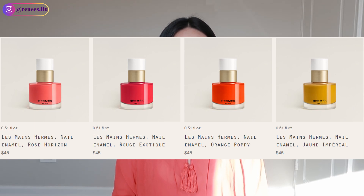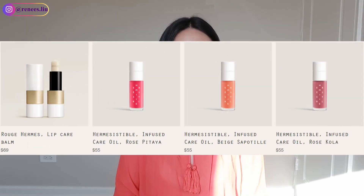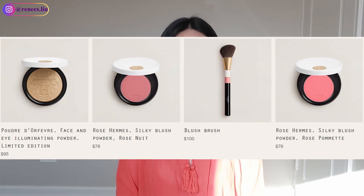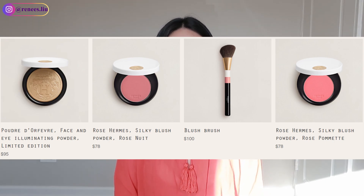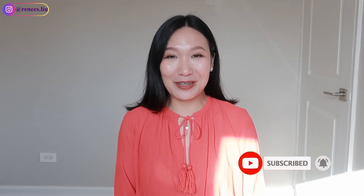Hermès has a lot of products in their makeup line. For a safe choice, you can go with nail polish or lip balm. There's also blush, foundation, and highlighter — if you know your friend well, you can choose those too. All of them are around $100 or under, which is very affordable. Let me know what you think of my recommendations, leave a comment if you have other gift ideas, and don't forget to like and subscribe. Happy holidays, bye!